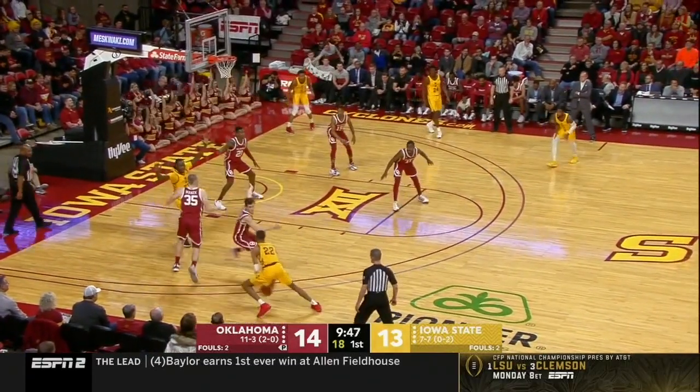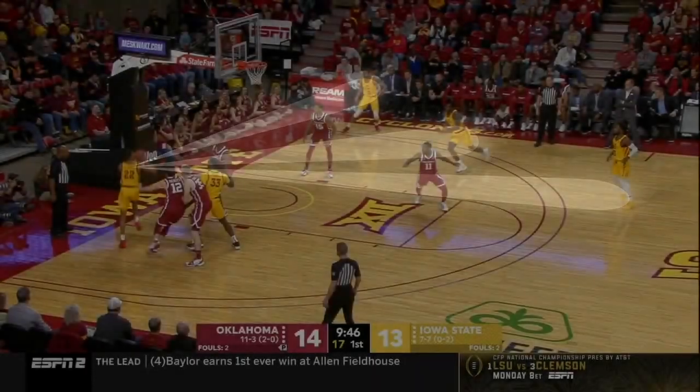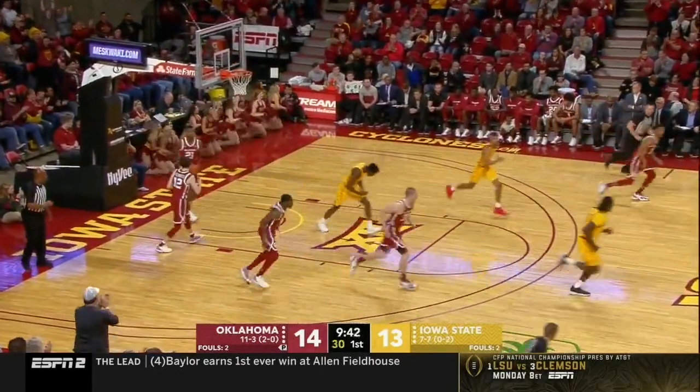Here's an example in the half court — a little pick and roll action. He comes off the screen, attacks the baseline, leaves his feet, but he knows where his teammates are and drops a dime at the rim. Nicely done.